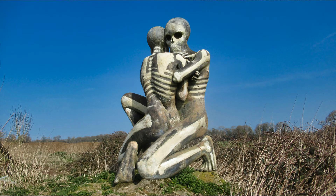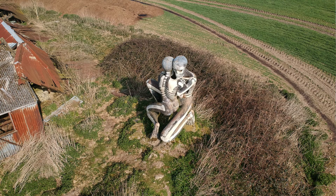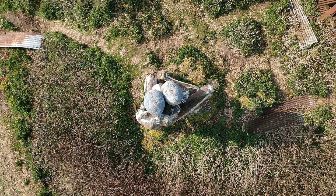Here we are on a Monday morning at the Nuba Survival in Checkingdon, South Oxfordshire. In an isolated field near a dilapidated barn stands a chilling portrayal of the plight of the Nuba peoples of Sudan.